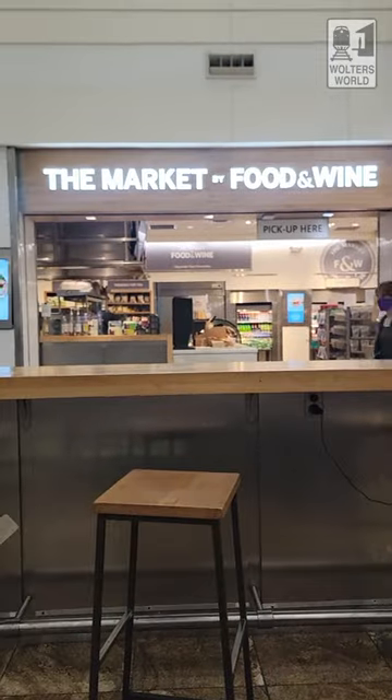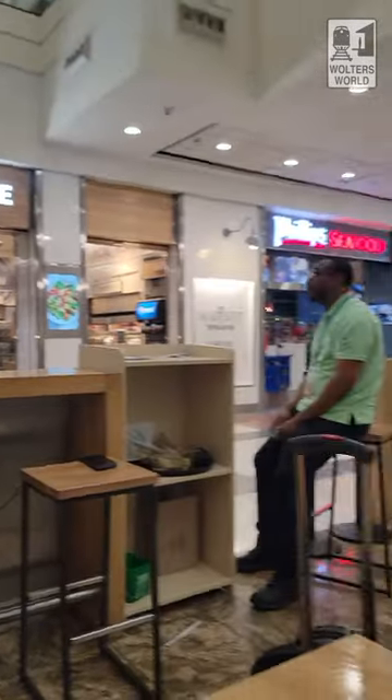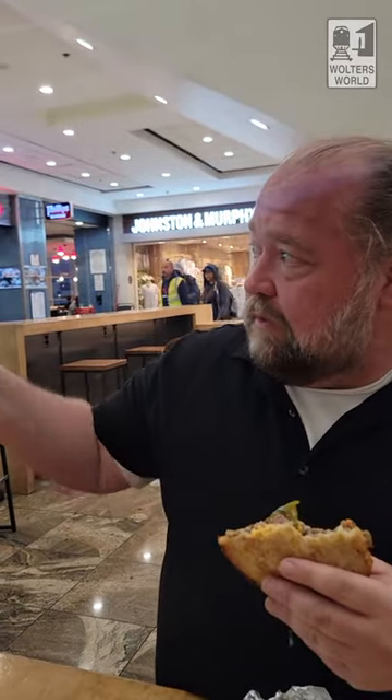If you can't get to Chicken and Beer because you don't have a lot of time, the Duck Market by Food and Wine is the one where I always get really good sandwiches. You just order right there, there's a nice little place to sit, and these are good sandwiches. If you want something good without a long line, I recommend that one.